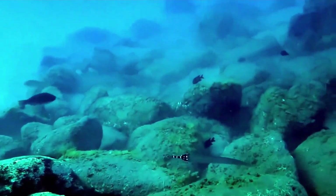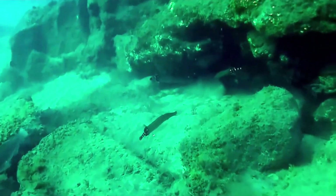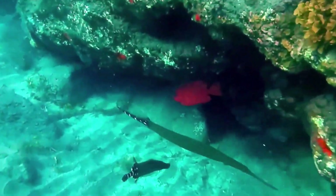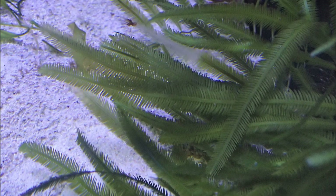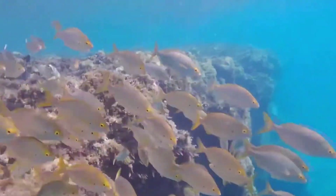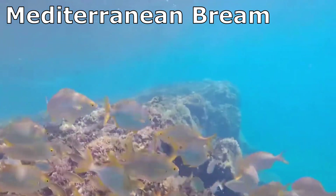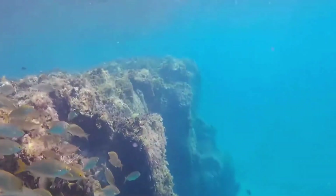Outside of Caulerpa taxifolia's native tropical range, there is no known marine life that eats the species in any significant quantities. The algae possess toxic compounds that protect them from grazers. The few fish which are able to eat the algae, such as Mediterranean bream, accumulate toxins in their bodies, making them unsuitable for human consumption.